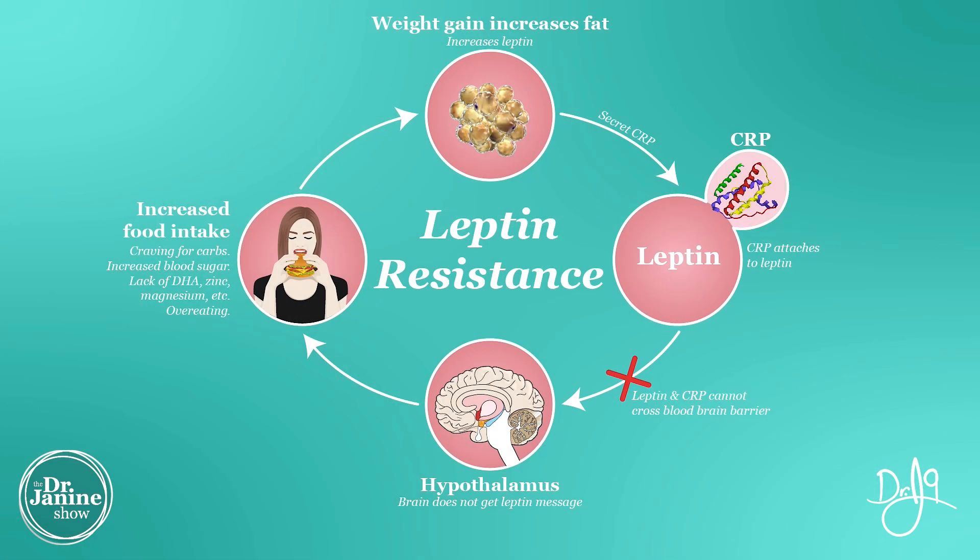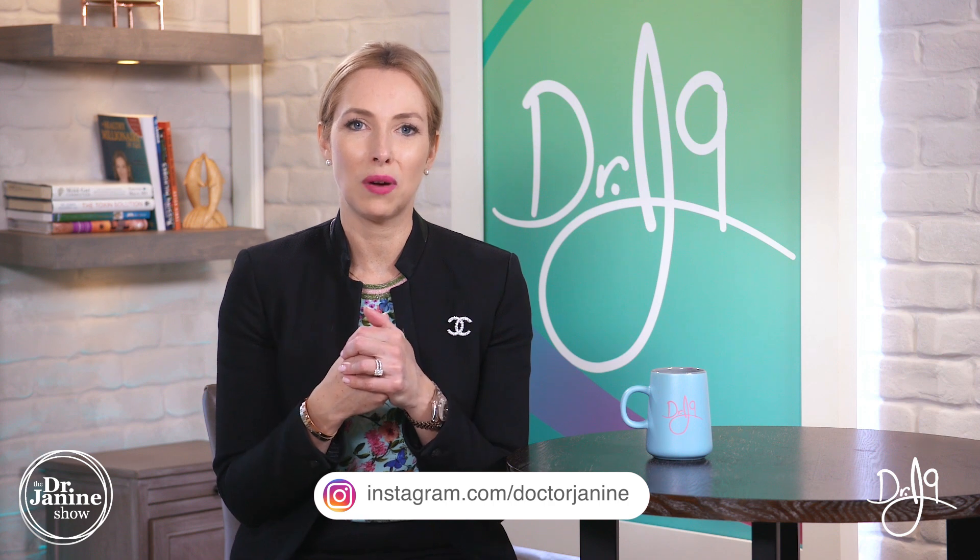Because the hypothalamus isn't getting the signal of that leptin — that's the resistance — we then have increased food intake. Not only do we crave those carbohydrates, but we also have an increase in blood sugar, which lends itself to insulin resistance and metabolic syndrome, and potentially diabetes. There could also be other factors, like nutrient deficiencies in DHA, magnesium, and zinc, which further makes this whole syndrome even worse.